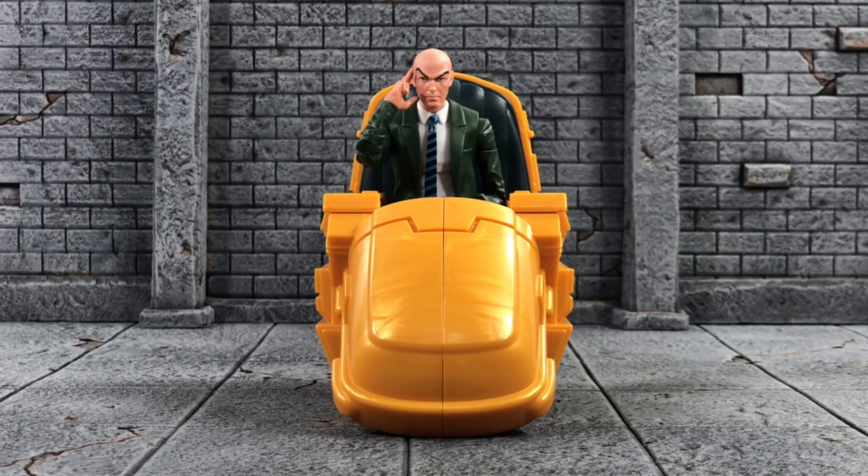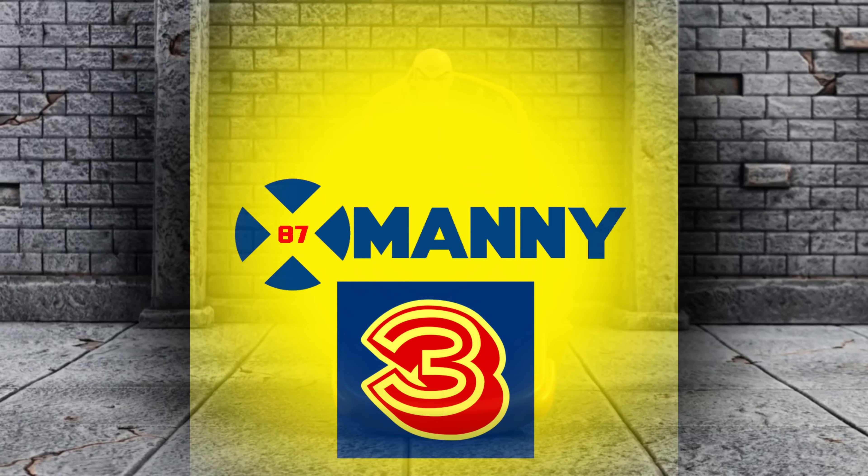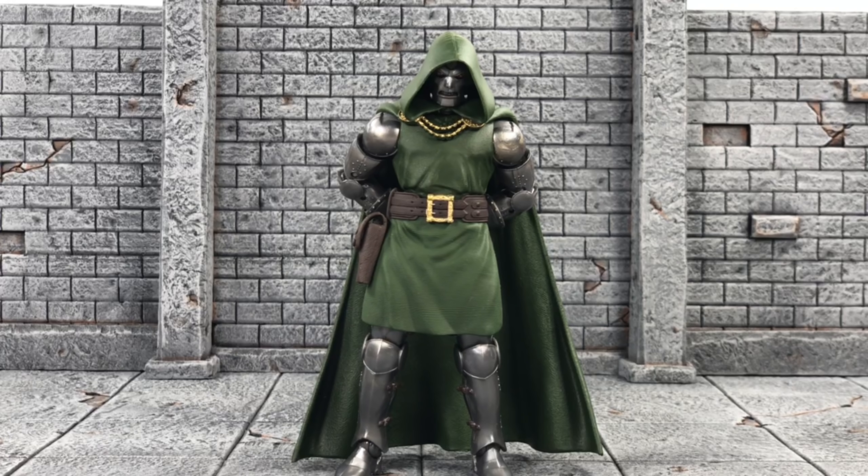Coming in at number four we have Professor X. Finally, a Professor X in his hover chair. The hover chair vehicle was a fun build and the accessories were good, though the telepathic effect piece could have been done better. But there's no taking away how awesome this figure came out — this was the character we needed most for our X-Men collection. Hasbro is listening to us and giving us the figures we want.